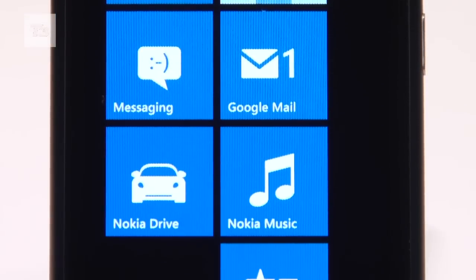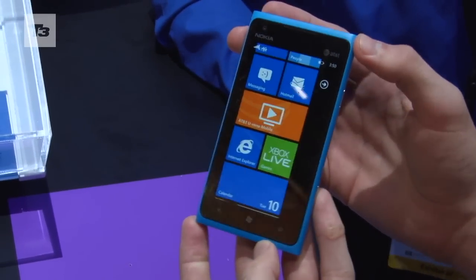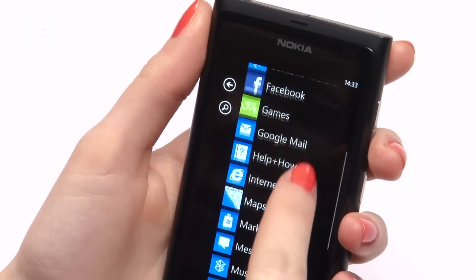The screen is another point of difference between these two. On the 900, the 4.3-inch AMOLED screen is an absolute joy to behold. It boasts an 800 by 480 resolution and the same clear black technology we saw on the Lumia 800.